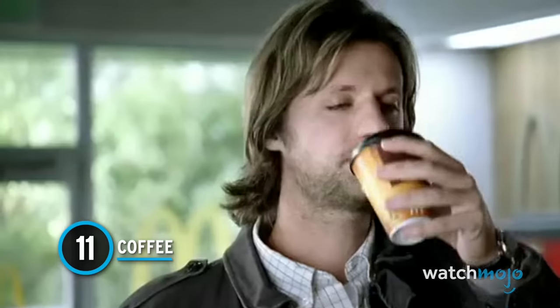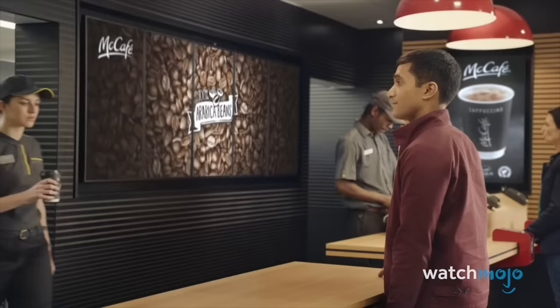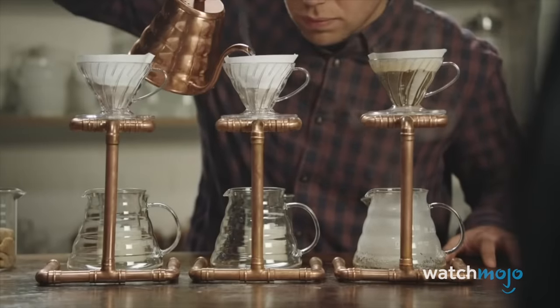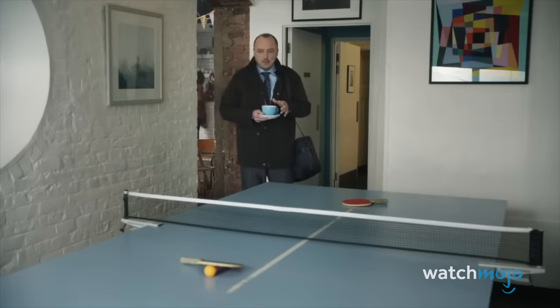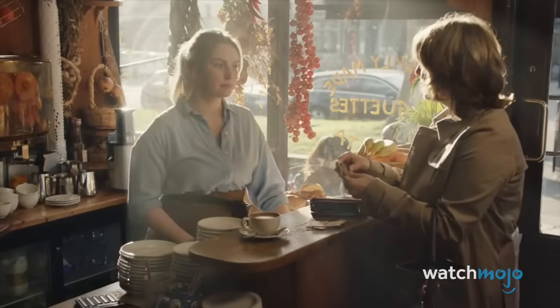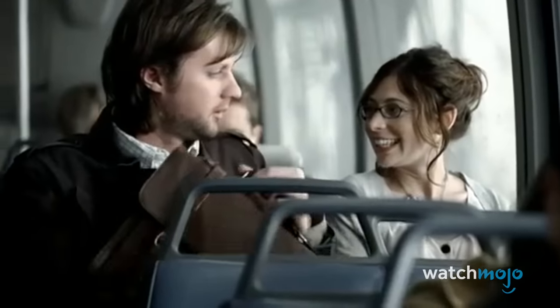Number 11: Coffee. We know what you're thinking — yeah, it's coffee, so what? But McDonald's coffee hits different. We're not coffee connoisseurs here, but we know a good cup of caffeine when we taste it. It's arguably the greatest coffee ordered at an affordable price in the fast food industry, and it is miles better than cheap gas station coffee. McDonald's sometimes runs $1 promotions, and there's simply no beating that price. The McCafe chain really helped the restaurant's expansion, and their coffee is by far the greatest thing to come from it.